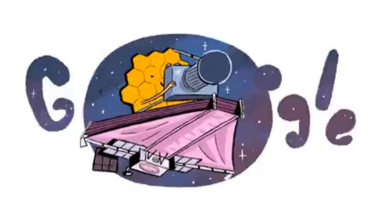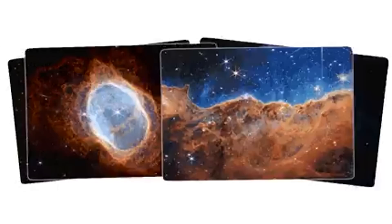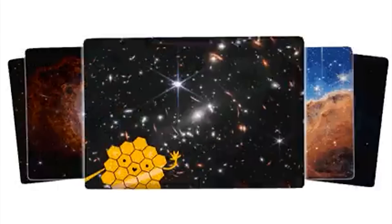And Google is getting in on the excitement by releasing a Google Doodle depicting the telescope as an excited tourist in space, snapping photos from their vacation.